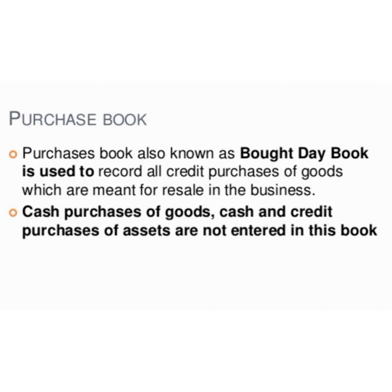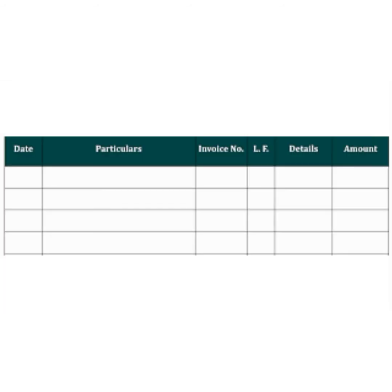Now we are going to study the format of the purchase book. The first column stands for date, the second column for particulars, the third column for invoice number, then LF (which means Ledger Folio), then a details column, and finally the amount column.